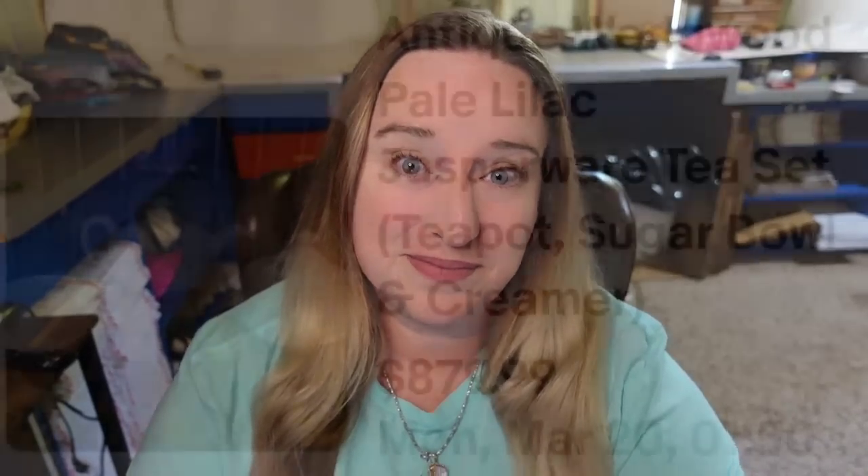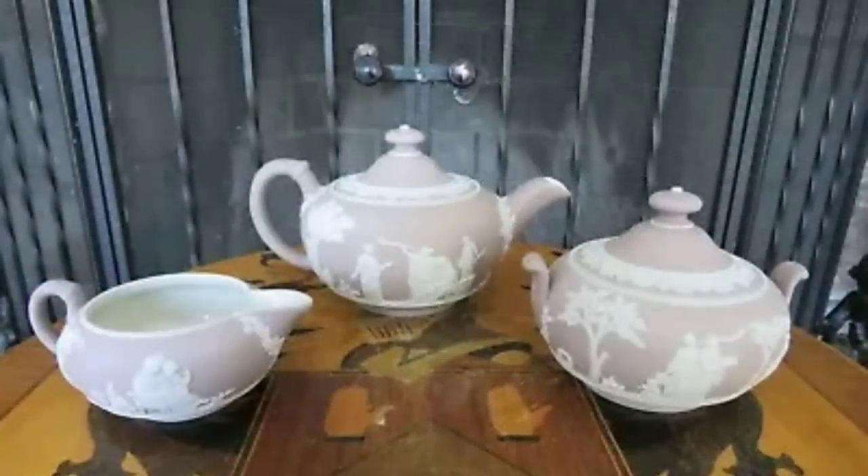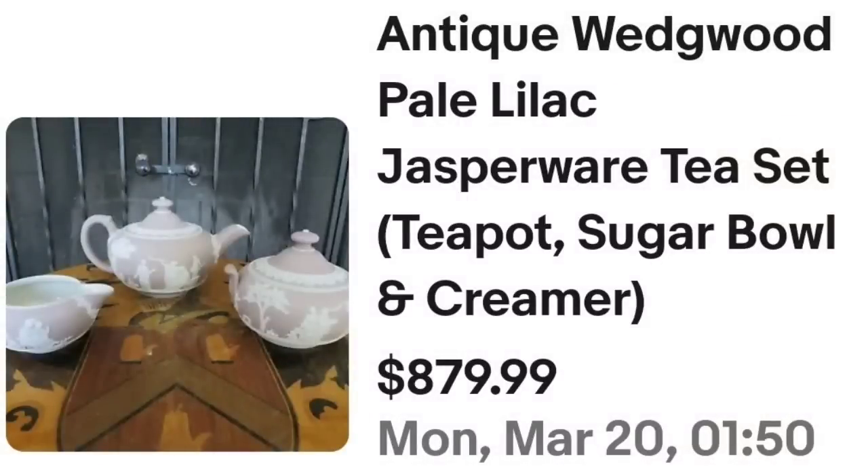Up next is a Wedgewood. Most Wedgewood is not worth a lot of money because it was mass produced — supply and demand means if there's a lot made, prices typically aren't going to be high. However, the lilac color Wedgewood was not made as much and therefore commands a higher price, just like this set did. This is an antique Wedgewood Pale Lilac Jasperware — a complete tea set with teapot, creamer, and sugar bowl. This one sold for buy it now on $879. It is one of the few Wedgewood Jasperware pieces where I do not see the stamp — it is normally stamped into it, so beware that some of them might not be marked. That was a great sale at $879.